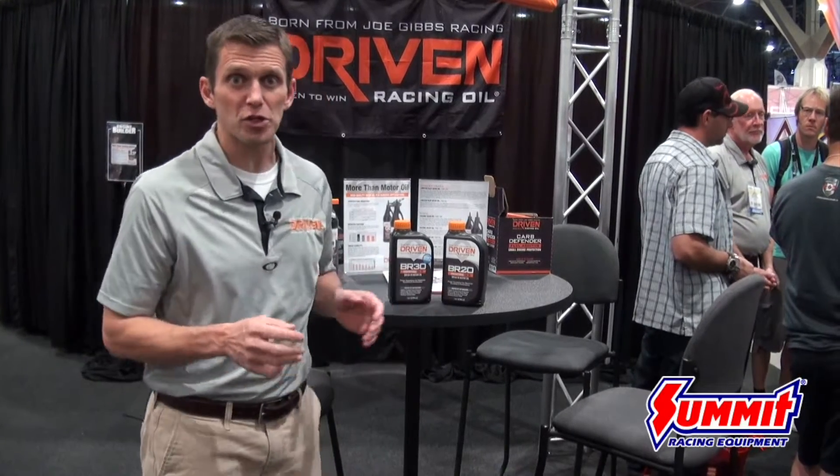Hey there, this is Lake Speed Jr. I'm the Certified Lubrication Specialist at Driven Racing Oil, and we're here at SEMA 2015. I'm really excited to tell you about a brand new breaking-in oil that we're just releasing here at this show.